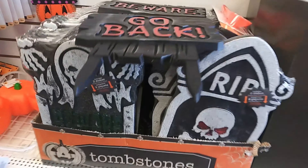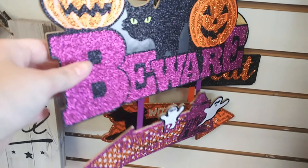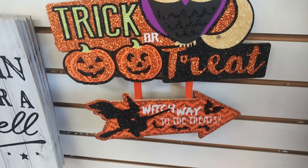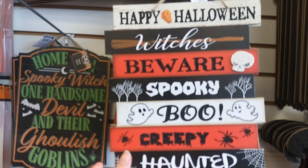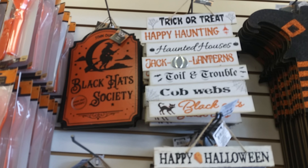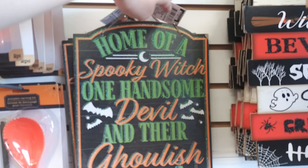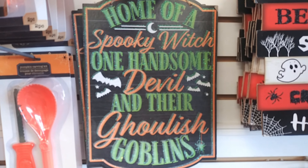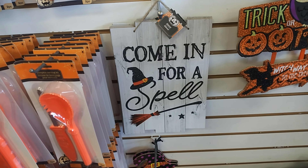More tombstones. "Come in for a spell," sparkly beware with a kitty and pumpkins, trick or treat with owl and pumpkins, which way to the treats, witches beware, spooky boo, creepy haunted, black hat society, home of a spooky witch, one handsome devil and their ghoulish goblins. It's cool that they're including kids and husbands.